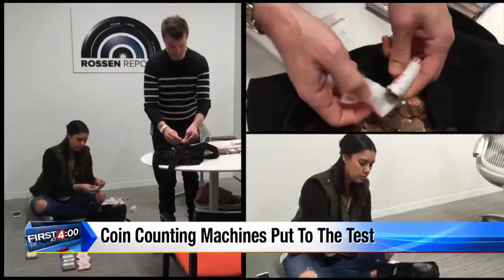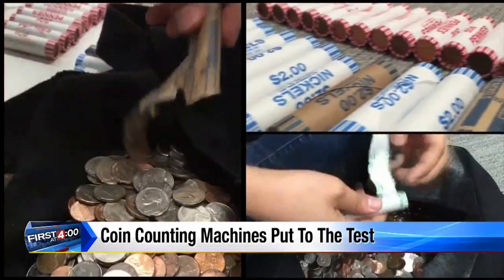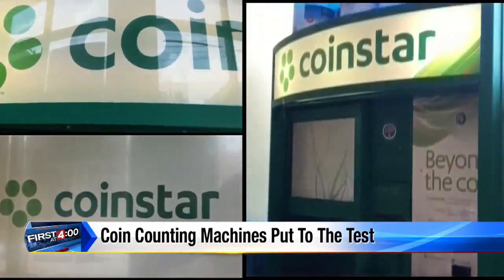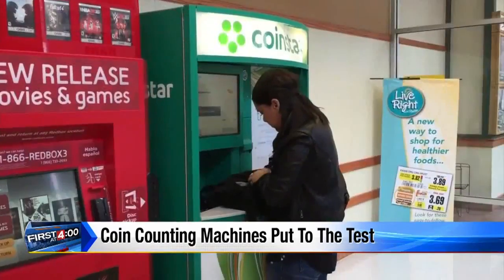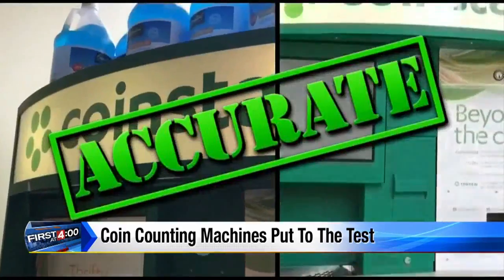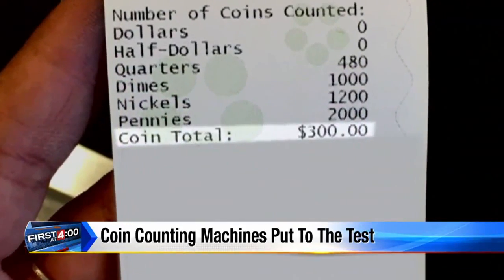We unroll all the coins, carefully separating them into bags of $300. First up, these popular Coinstar machines found in stores across the country. And right away, good news — they come up accurate, right down to the penny.